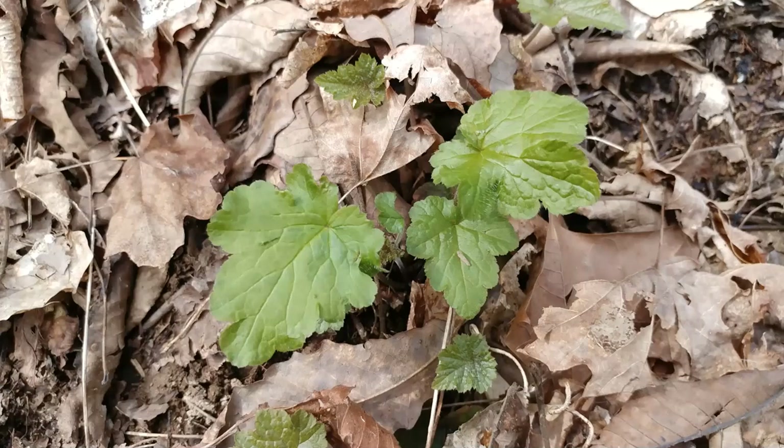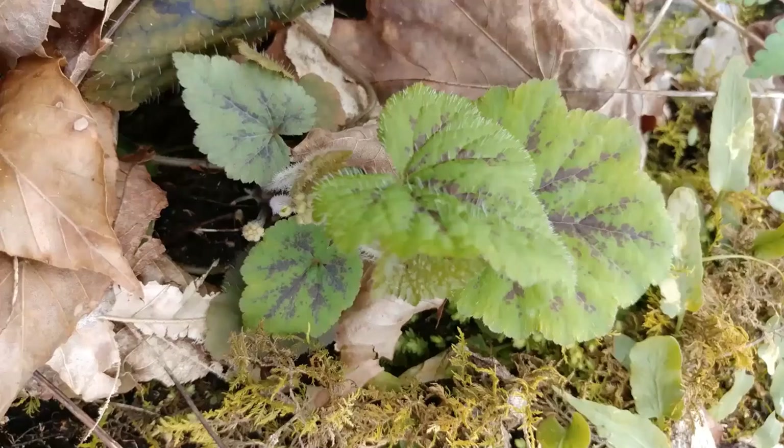This is Tiarella cordifolia — foam flower, one of our natives. When we see foam flower, we know rich, moist conditions. This trail runs along the river and it's kind of facing northeast. When we think of a northeast location, we're thinking about deeper soils that northern aspects can provide — definitely mesic, good moist soil conditions. Along creek banks, this would be the kind of place where we'd know we're getting close to foam flower range. I love foam flower because of the pigmentation it has on the center of its leaves.